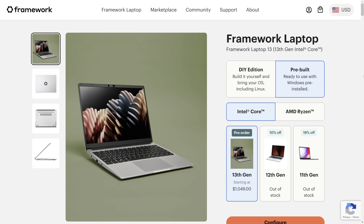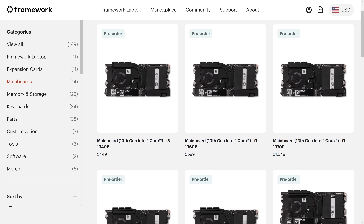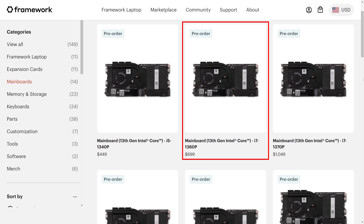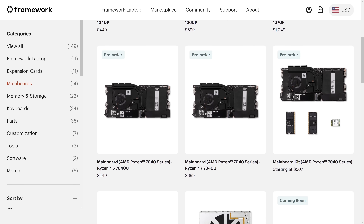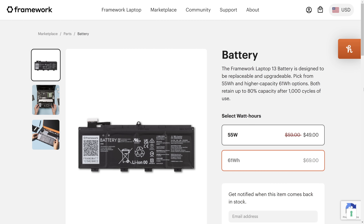All laptops can be purchased as a full laptop, or if you have an older Framework, you can just purchase the upgrade kit, which is substantially cheaper than buying a completely new laptop. That's what I went with — the 13th gen i7-1360P motherboard upgrade. I would have chosen the Ryzen Zen 4 version, but it wasn't shipping until Q3 of this year.